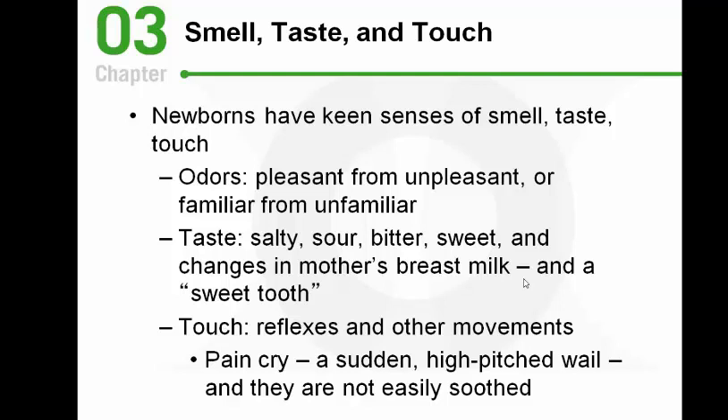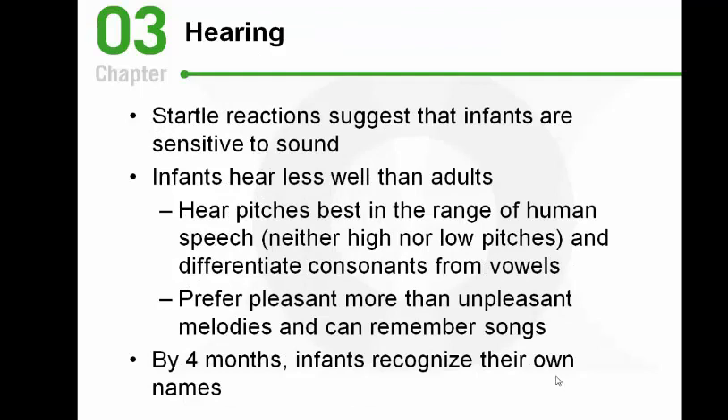Babies also have a sense of touch and may prefer being patted, bounced, or rocked. Babies certainly have a sense of pain — we can tell because of certain high-pitched cries when they're in pain, like the wail you hear at the pediatrician's office during shots, where they pause, gasp, and start screaming again.